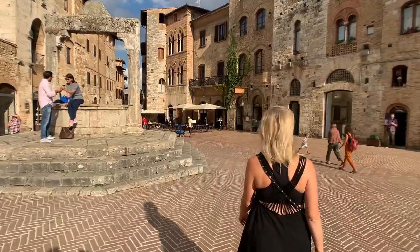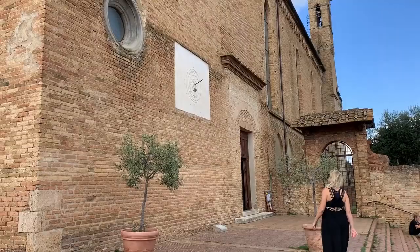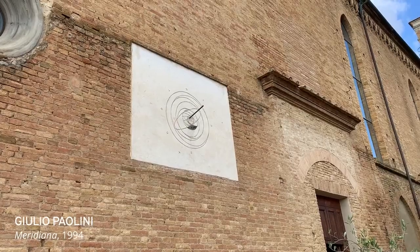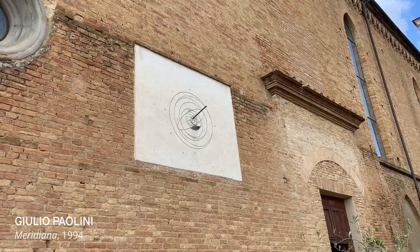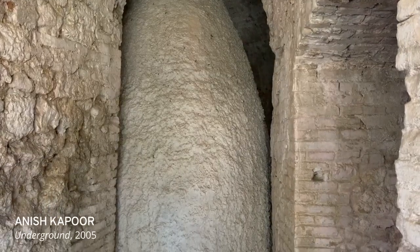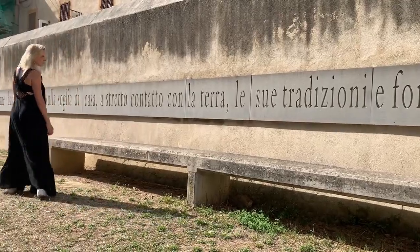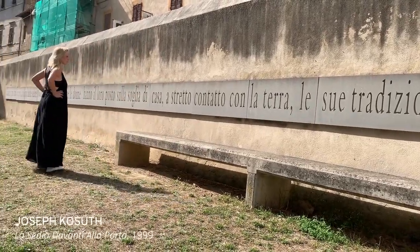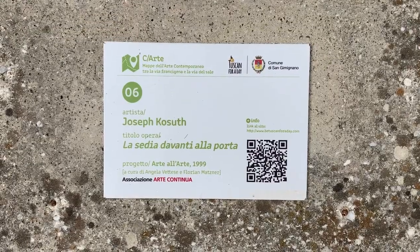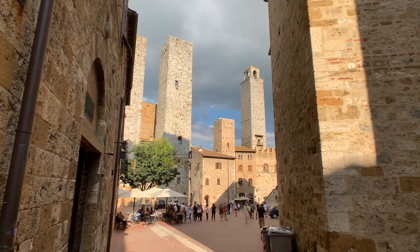Their gift to San Gimignano has been that of site-specific public art dusted around the town and surrounding areas. To find them all will take you through to some unexpected places, like this Anish Kapoor installation located in the far corner of the town, or this Joseph Kosuth work located off the beaten tourist trail. All the works are signposted and the gallery reception staff will gladly give you a map to where to find these sculptures.